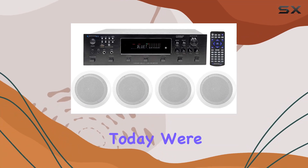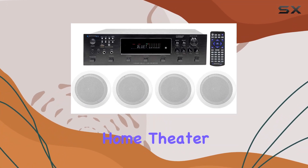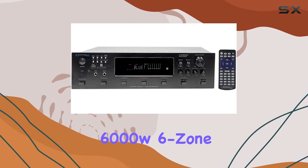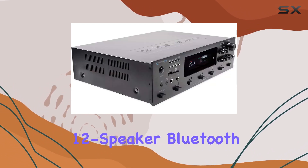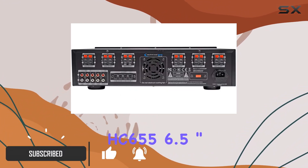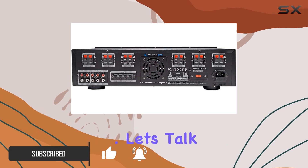Hey everyone, today we're diving into the world of home theater with the Technical Pro H12X500UBT 6000W 6-zone 12-speaker Bluetooth receiver, bundled with the Rockville HC 655 6.5-inch in-ceiling speakers. Let's talk power.